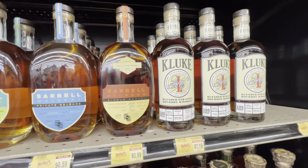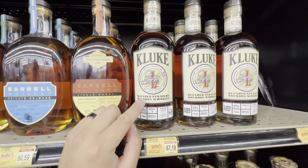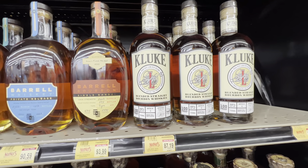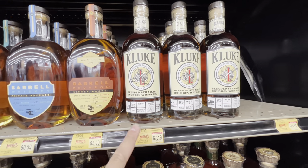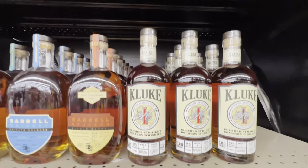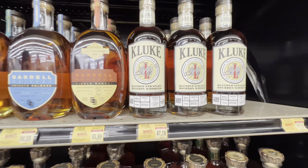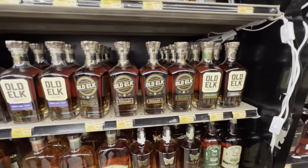So this Key Luke stuff — what I heard is there's a store owner that has a ton of store picks, possibly the most in the US, and he started doing his own bourbon. I'd still like to try it before I buy a bottle, but they have a ton of it here. Good to know that if I do get to try it, I can always come back and grab some.